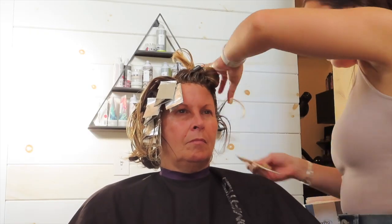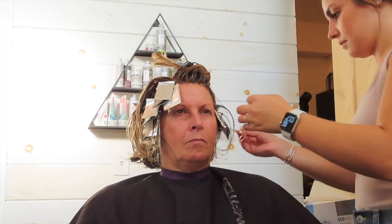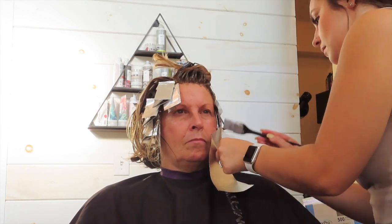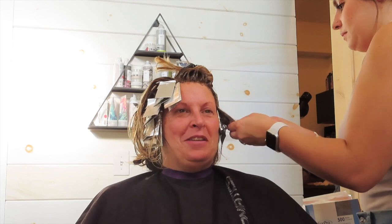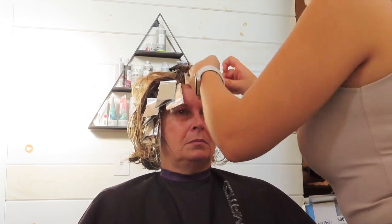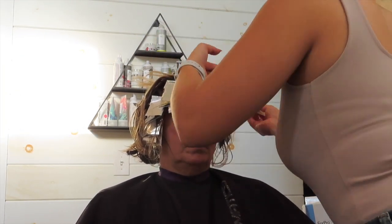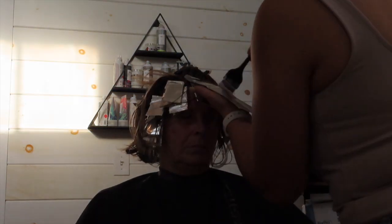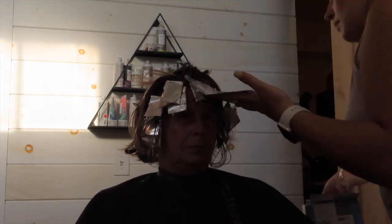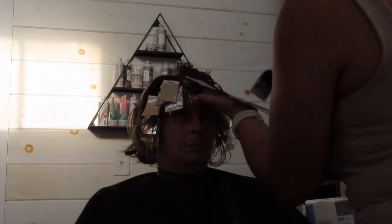Now that the root color is fully applied, I moved on to the face frame highlight. I already did the right side — just wanting to show the left side. I start at the lowest point around her ear and take very fine sections, alternating weaves and slices, working my way around her face. Everyone has a different hairline, so you have to work with each person's differently. A face frame is typically 15 to 20 foils, and I'm pretty sure that's what I did. She was pretty bright around her whole head but just wanted a few extra pops in the face.